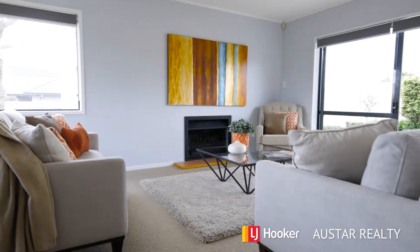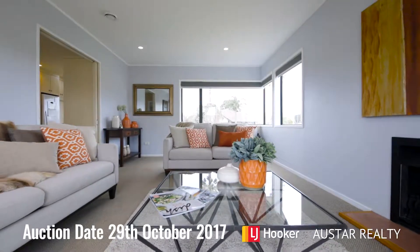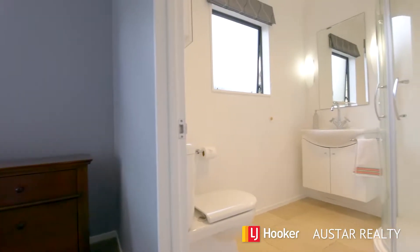This beautiful home is going to auction on the 29th of October. In the meantime, I've got open homes Saturday and Sunday, 1 to 2:30. I'd love to see you there.